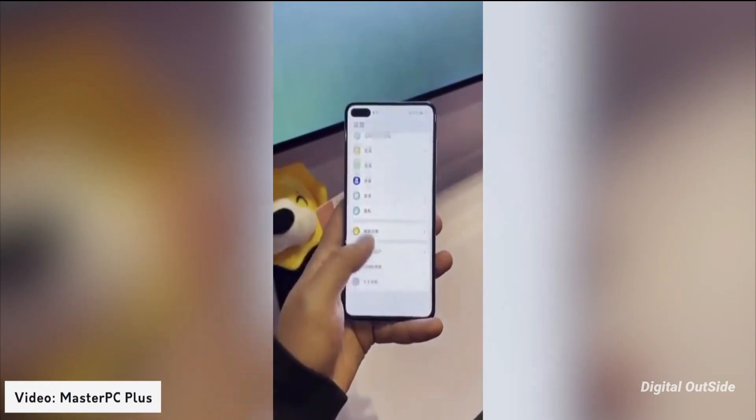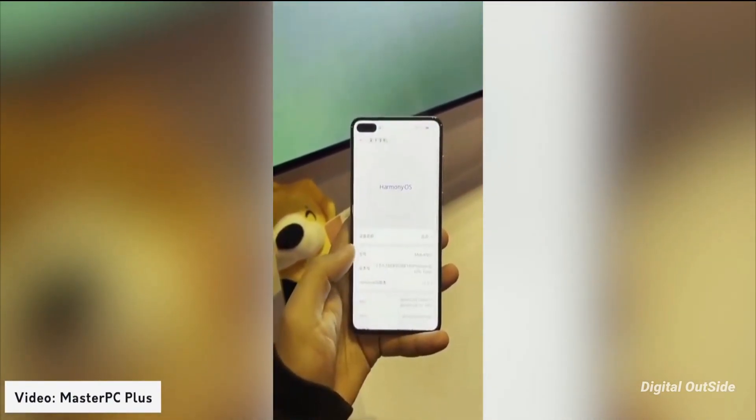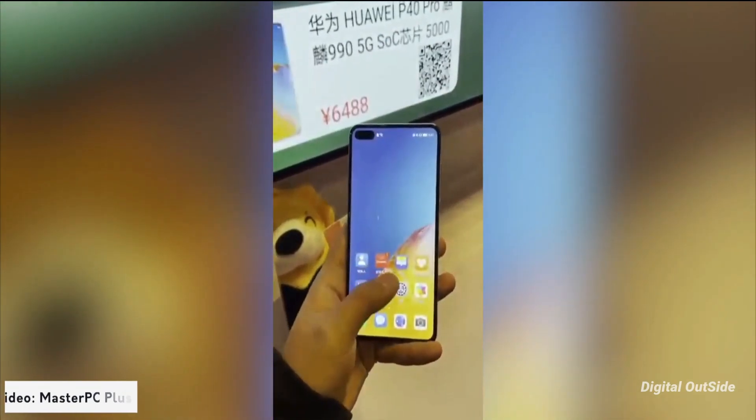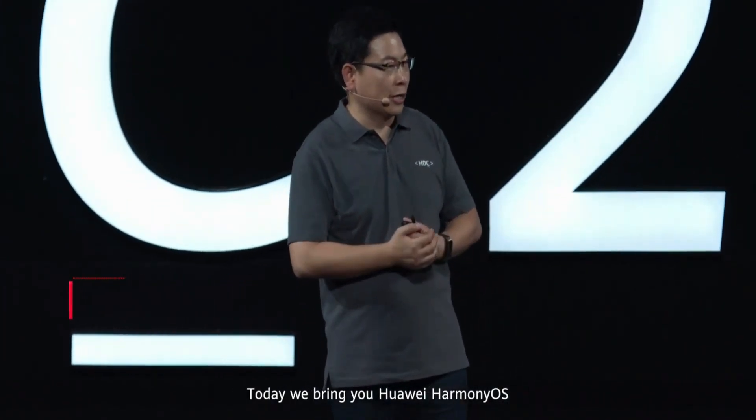This is our very first look at Harmony OS. What do you guys think about it? Let me know your thoughts in the comments down below. If you liked this video, subscribing to the channel would make my day. My name is Arjun, this is Digital Outside, so as always I'll catch you guys in the next one.